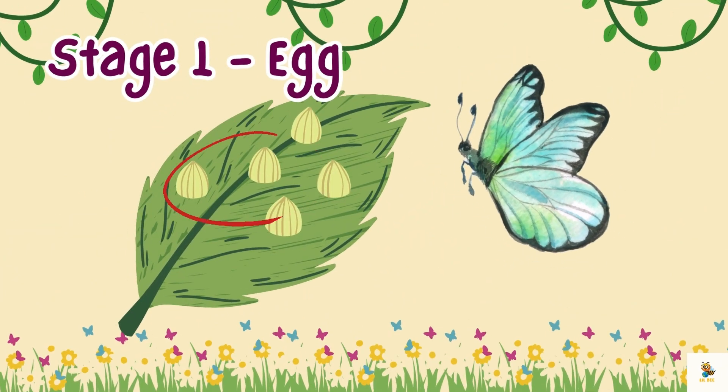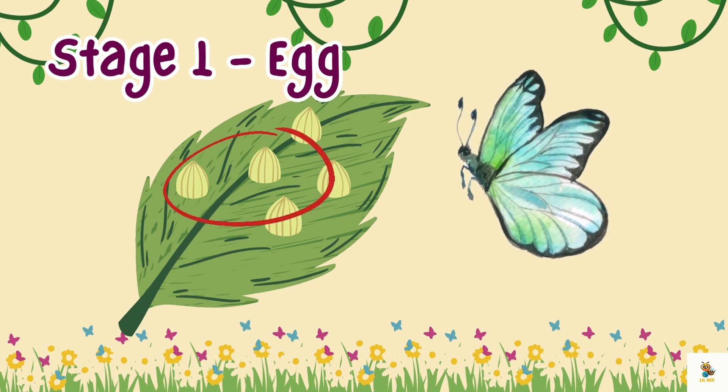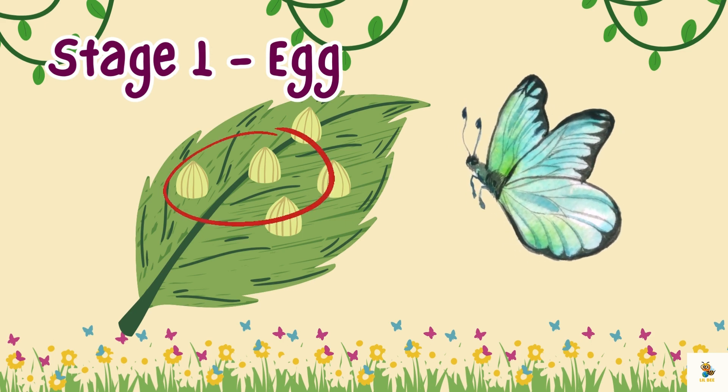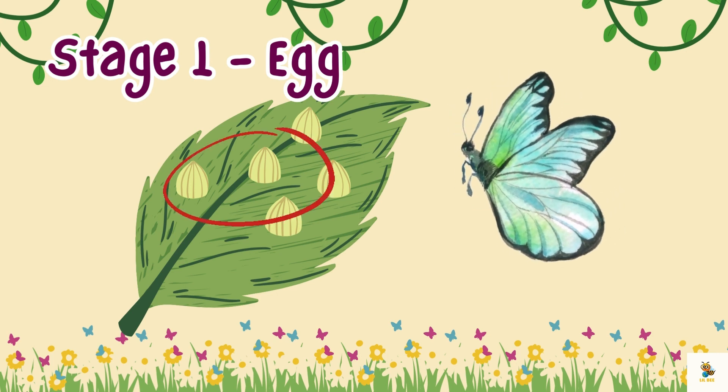Stage 1: Egg. Here we have butterfly eggs. These tiny eggs are laid on leaves by the mummy butterfly. Can you spot them? They are so small and delicate.